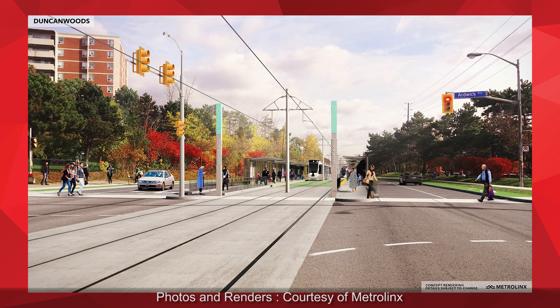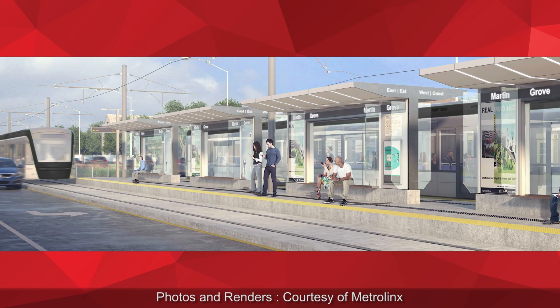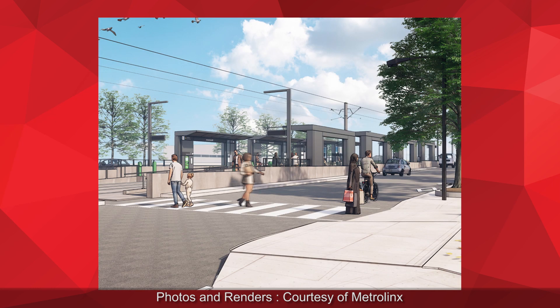The rest of the line — over 90% — will be on the surface. The Finch West LRT line will run down the center of Finch Avenue West. It's semi-exclusive, meaning that the LRTs will share intersections with the traveling public; however, the rest of the line, excluding the intersections, will be fully dedicated. The existing lane configurations along Finch West, both east and westbound, will remain unchanged in terms of lane widths.